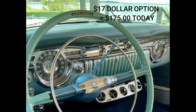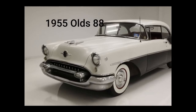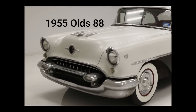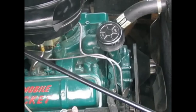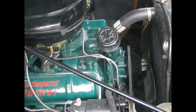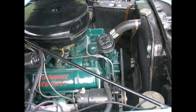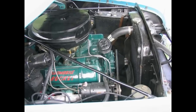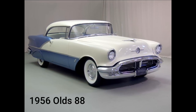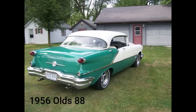The 1955 models were heavily facelifted with new grille work, tail lights, and body side chrome. Horsepower for the 324 cubic inch Rocket V8 increased to 185 for the 88s and 202 for the Super 88.